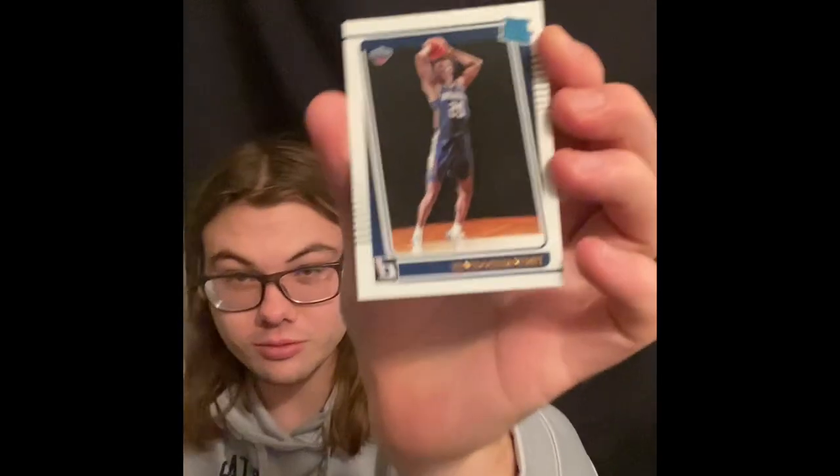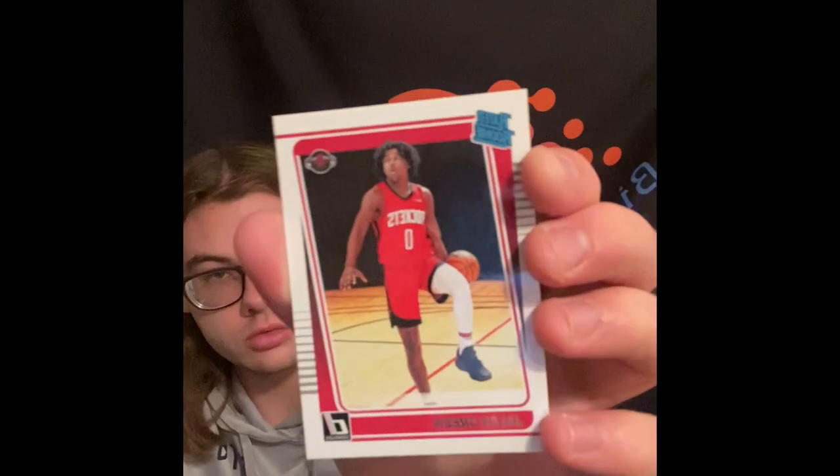Pretty cool here, we got a Rated Rookie - Trey Murphy the Third. We'll throw that to the hits. Got a Luca Garza Rated Rookie, Corey Kispert Rated Rookie, and Jalen Green Rated Rookie.